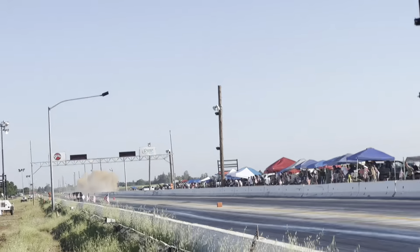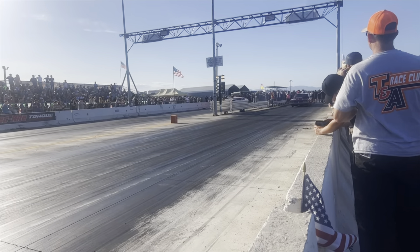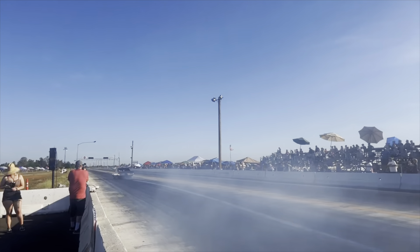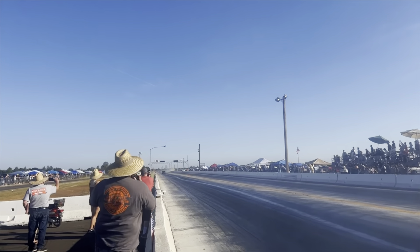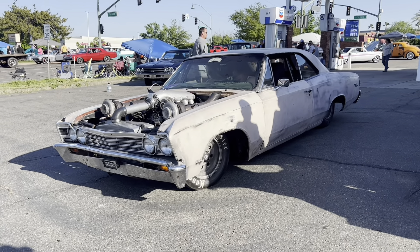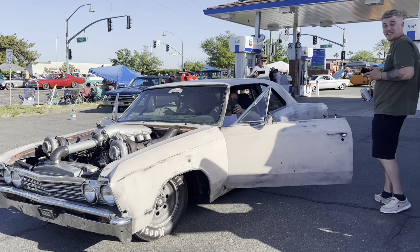Clear the starting line. Get off the starting line. That's pretty fast now. Yeah, I'll bet.